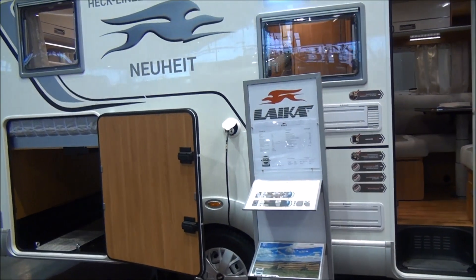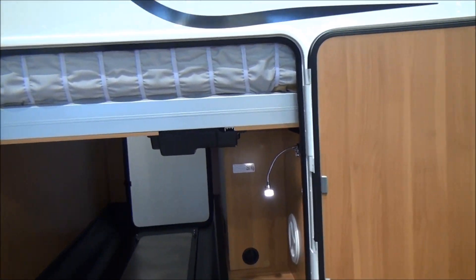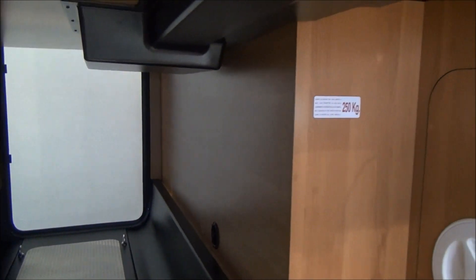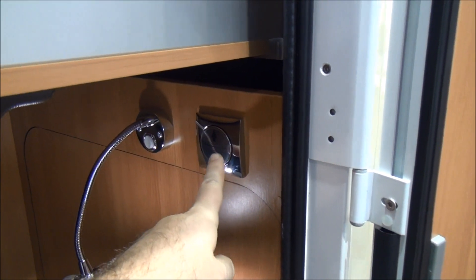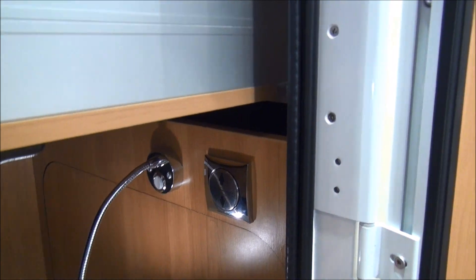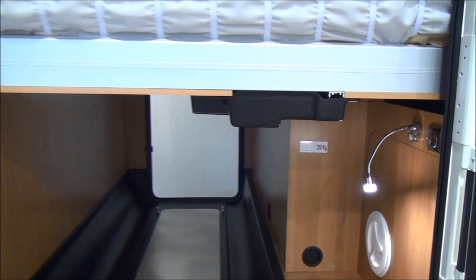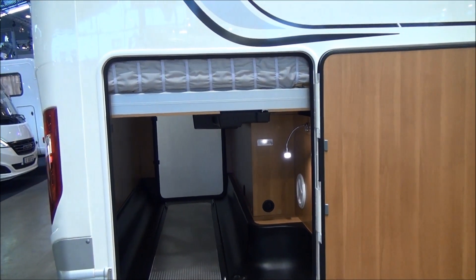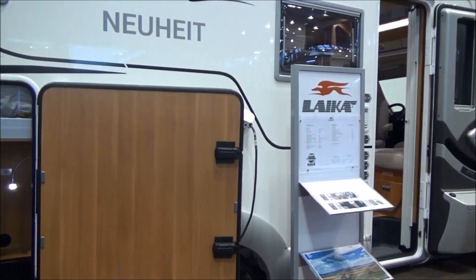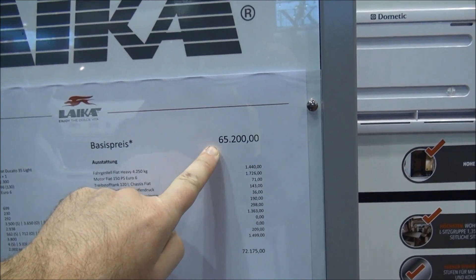Let's start off with the garage — 250 kilos weight it can take. There's something curious here: this mechanism manipulates the position of the bed. It can go up to get some bikes in there, or it can go down to make sure you can get in easily.